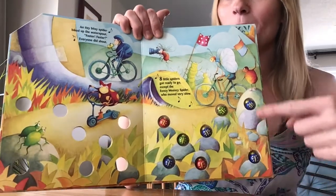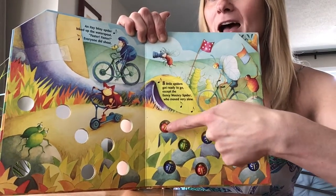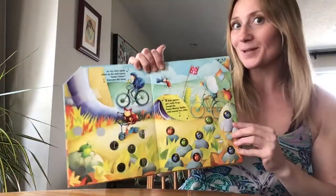Look, maybe you can count with me! One, two, three, four, five, six, seven — eight spiders got ready to go.